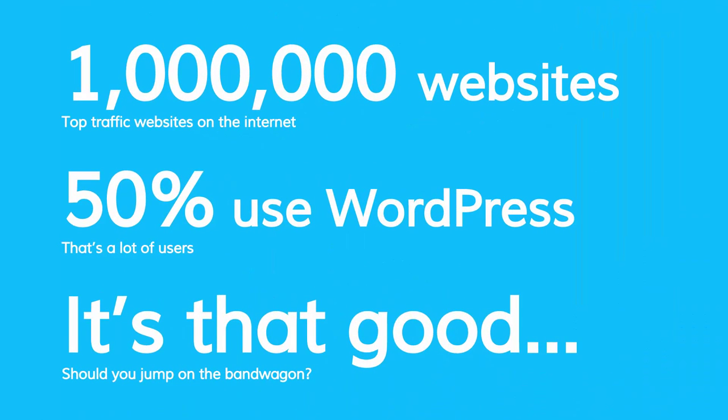As of 2015, out of the top 1 million trafficked websites on the internet, 50% of them — actually a little bit over 50%, about 50.5% — use WordPress. So you're talking about half of the top 1 million websites on the internet using WordPress as their content management system. Now that's pretty good, but the question really is: should you jump on the bandwagon too?